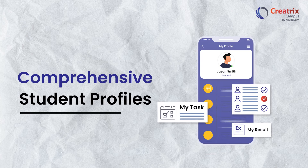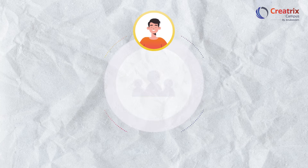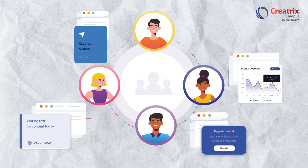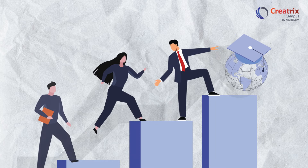Let's start with comprehensive student profiles. At Creatrix Campus, we understand that every student is unique. That's why we ensure that their individual needs and preferences are recognized and supported every step of the way.